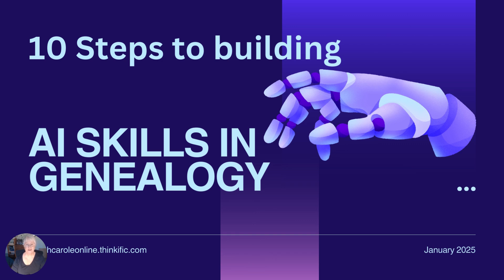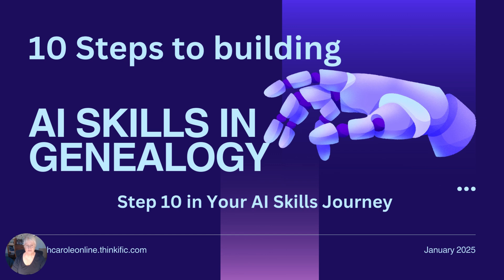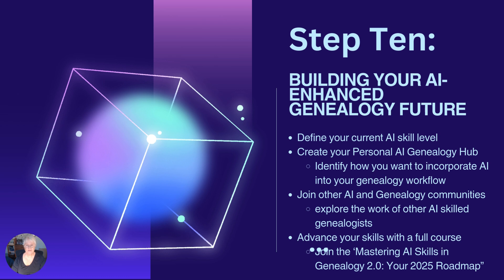Hello everyone, this is Coach Carroll. Welcome back to the 10 steps in building AI skills in genealogy. I'm Coach Carroll and we're now at the end of the 10 steps. But it's not the end of your journey into this fascinating branch of your genealogy workflow. In fact, it's just the beginning. Welcome to step 10.